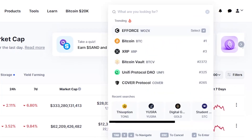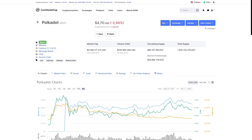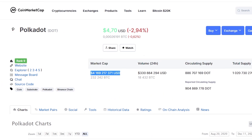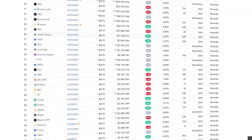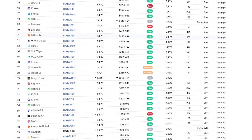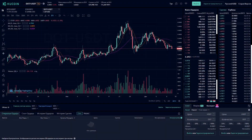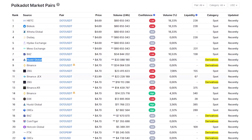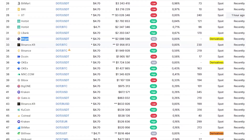As for the economy of the DOT cryptocurrency, everything is great for Polkadot here. At the moment, the DOT coin is in the top 10 of the CoinMarketCap rating, with a capitalization of more than $4 billion and daily trading volumes reaching up to a billion. DOT coins are also trading on a large number of cryptocurrency exchanges, including such top platforms as Binance, Huobi, and KuCoin. In addition to spot trading pairs, derivatives trading is also available for the DOT coin on some exchanges.